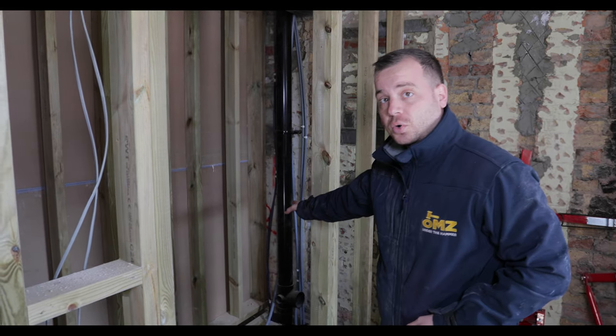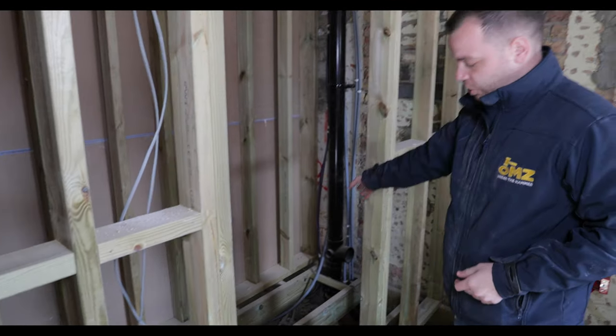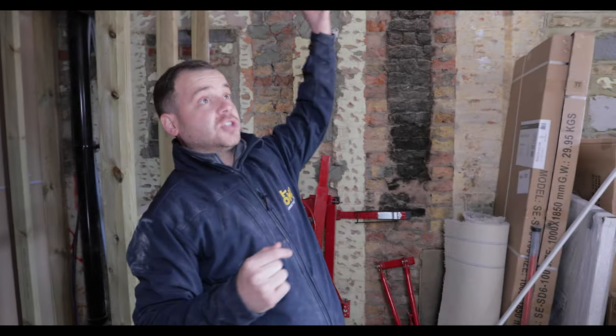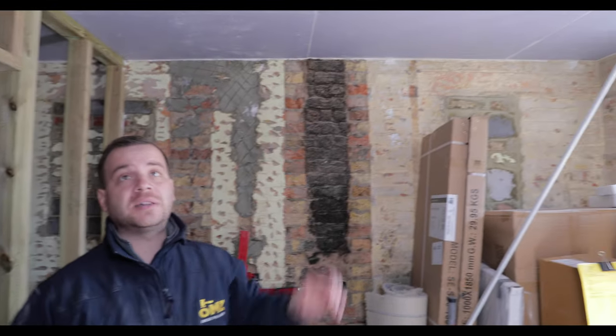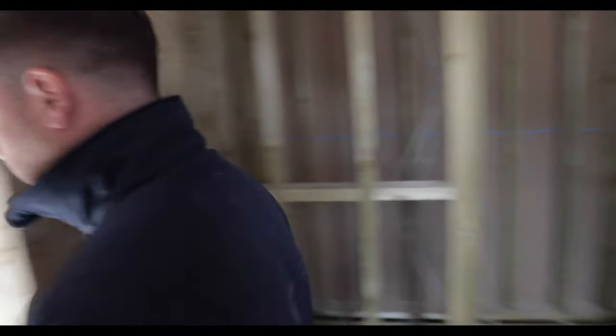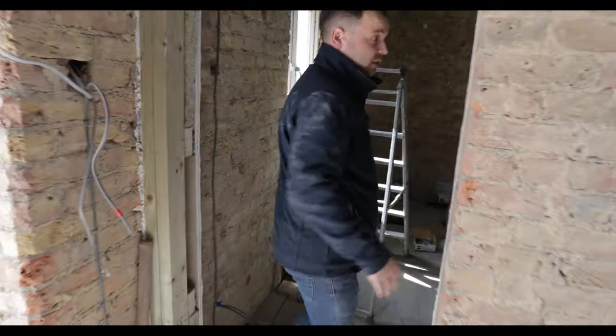In the corner we've got a soil stack running all the way upstairs to support another ensuite. The ceiling is double plasterboarded with soundboard, and we've also got an isomass system — basically a resilient bar — which stops both impact and airborne noise from travelling from this floor to the floor above, which is part of the requirements when building a large HMO.